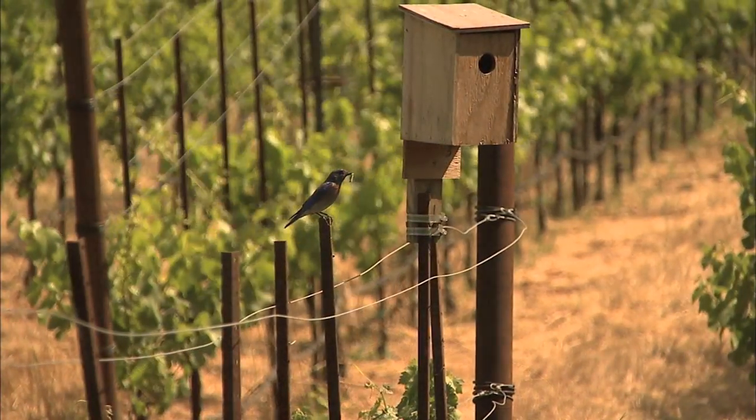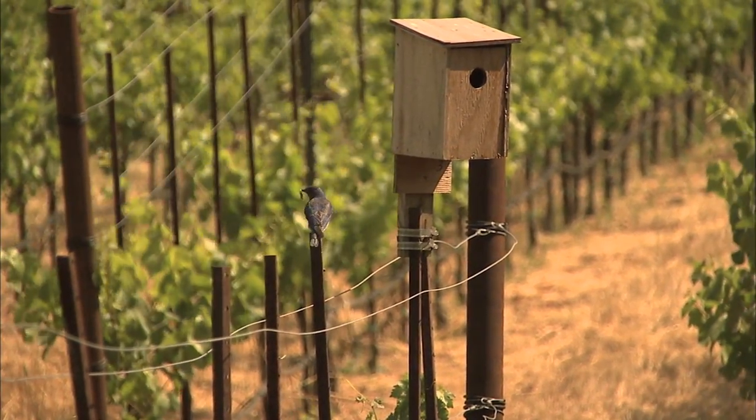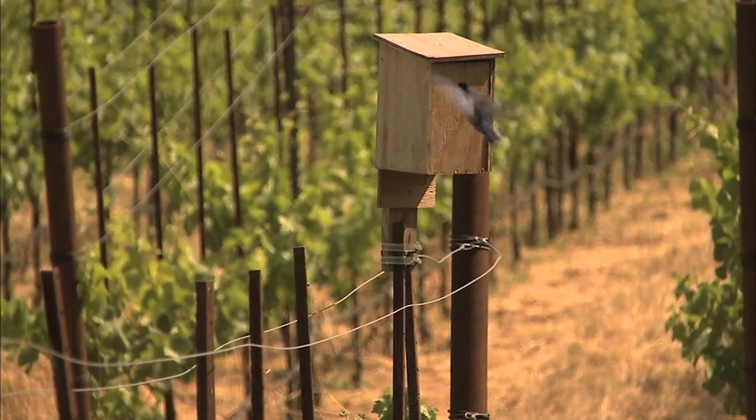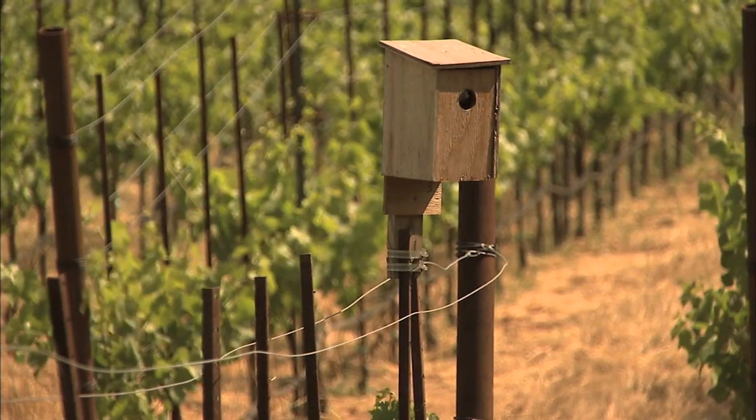When I first started working here at Spring Mountain Vineyard, we had Pierce's disease pretty much everywhere on the property, and today we can't find it anymore. We attribute that to the bluebirds consuming the sharpshooters, and we have not used an insecticide on the sharpshooters in also more than three years.